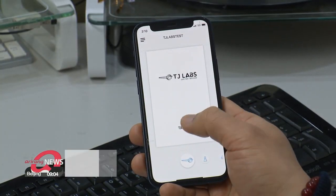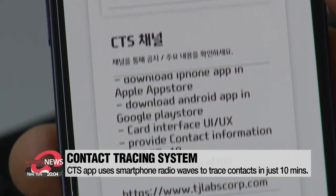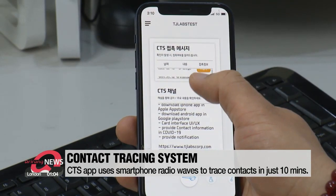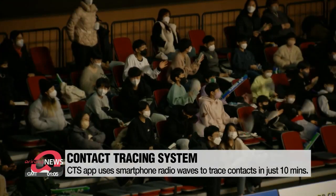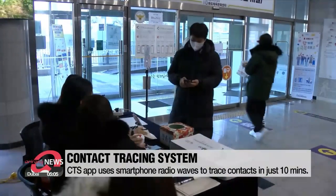The Korea Institute of Science and Technology has developed a contact tracing system application that uses radio waves of mobile phones to trace close contacts. Any public facility, such as a sports stadium, can sign up for the tracking service and then ask visitors to download the app and register themselves as a visitor.